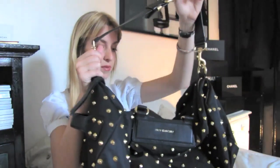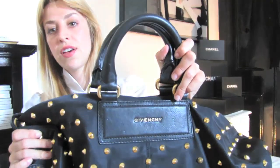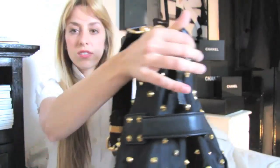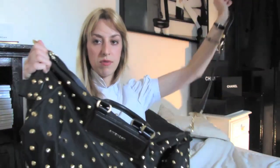It's a duffel Givenchy bag from 2010 Spring-Summer. Such a beautiful duffel bag — leather handles, golden hardware, studs — and this long handle that you can carry when you go to work or on holiday for the weekend. Or you can actually take it off and remove it completely.